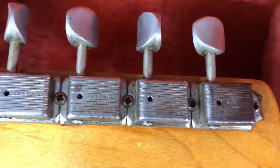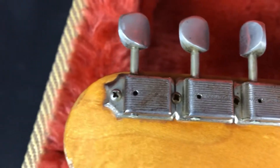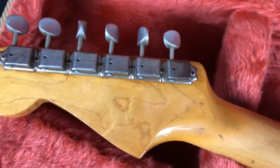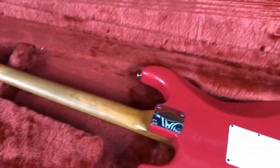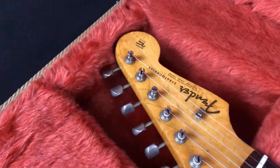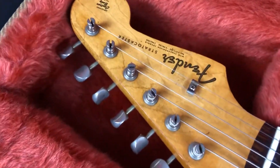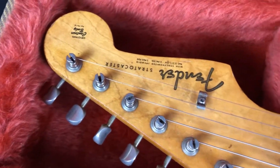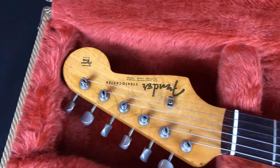We've got the original tuners — the single-line tuners, which are correct for the year. Flipping to the front, we have the original decal on the headstock, in nice shape with not much loss to it, which you can occasionally find.